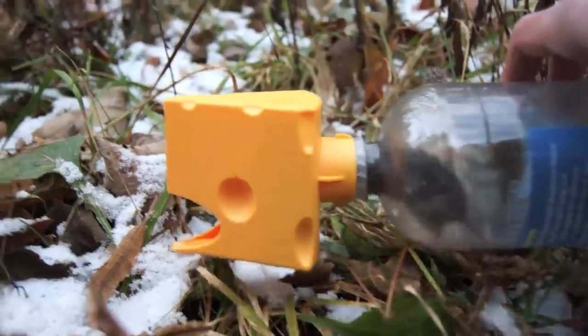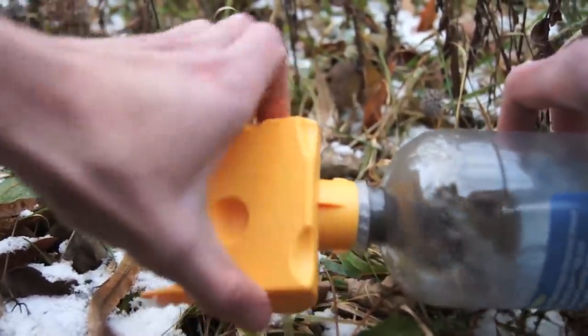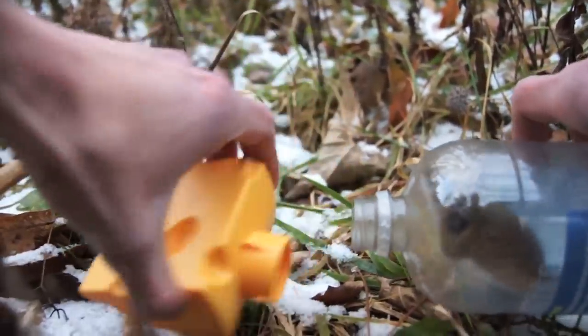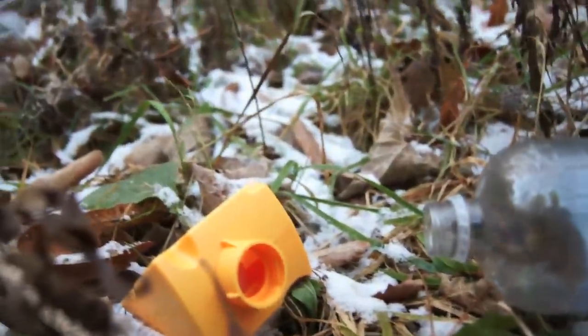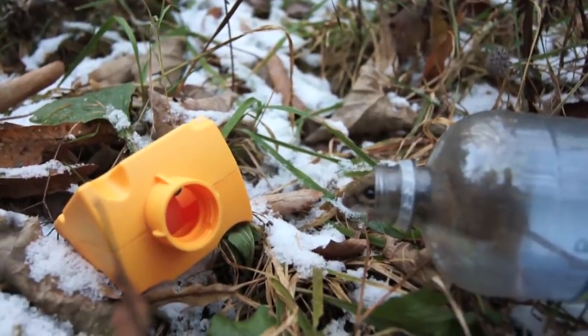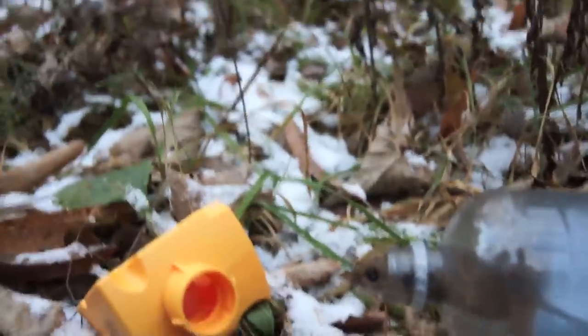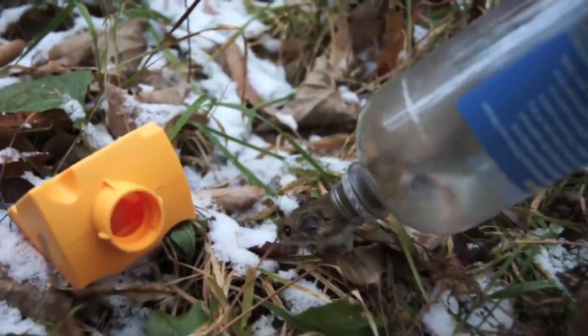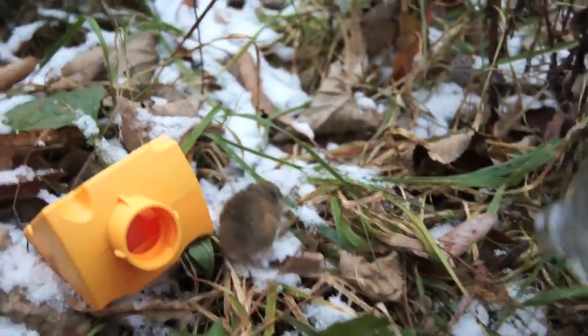The only way he'll get out is if I let him out, which I'm going to do right now. We're just going to unscrew the cap here and let these guys out. And it looks like our darker mouse is already making a break for it. The lighter mouse is a little more timid — he needed some help, so we'll just tip the bottle up here to give him a little help.